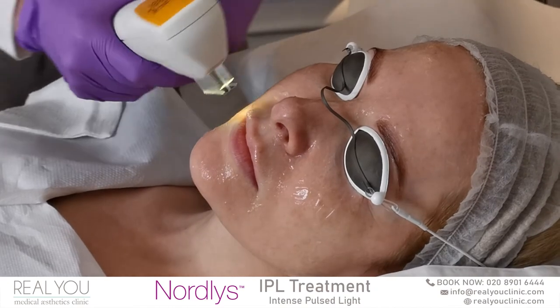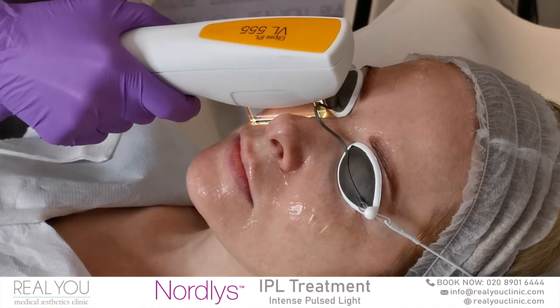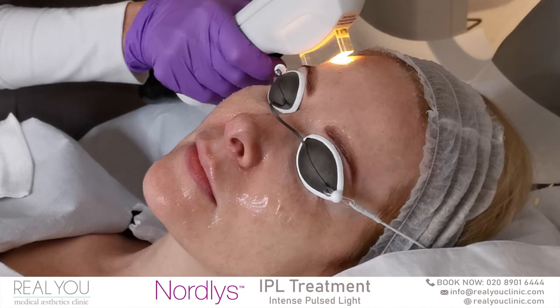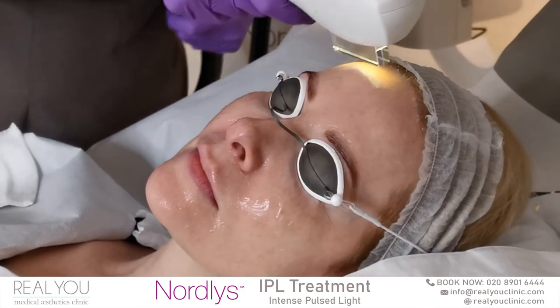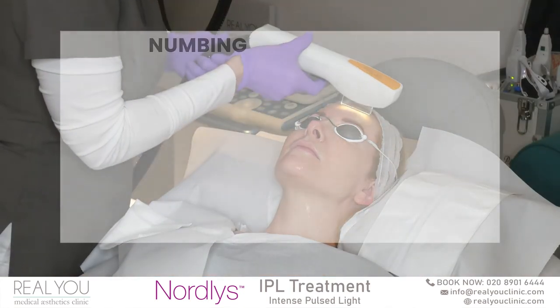The actual process of having IPL is similar to the Frax fractional laser in that we apply a topical numbing cream for about 20 minutes before the treatment to help with comfort. In addition during the treatment we use a Zimmer Chiller cooling device which blows cold air to help with reducing discomfort.